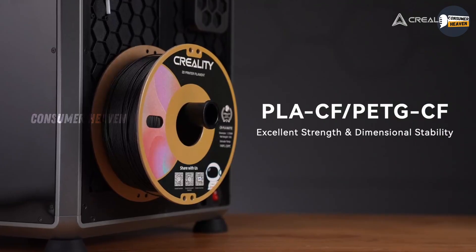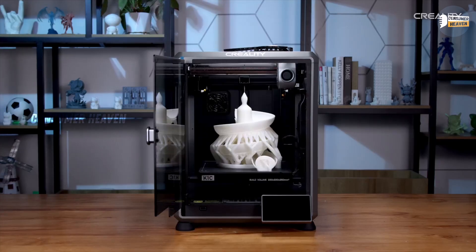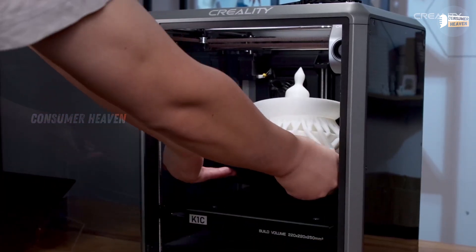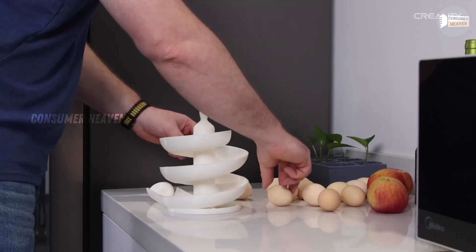The K1C is built like a tank and versatile enough to handle professional-grade projects at home. If you're serious about 3D printing in 2025 and want one machine that does it all, the Creality K1C is absolutely worth it.